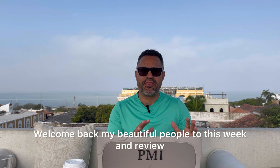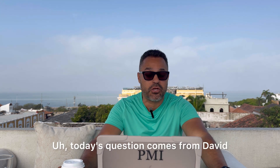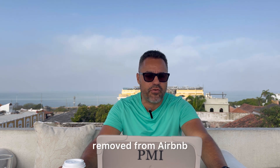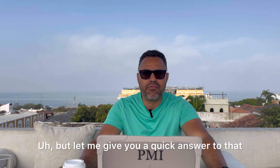Welcome back everyone to this weekend review. Today's question comes from David 632: 'Fernando, is there a secret to get a negative review removed from Airbnb?' I'm going to be doing a full video on this, but let me give you a quick answer. Is there a secret? No, there is a way to do it though.